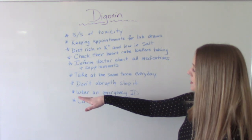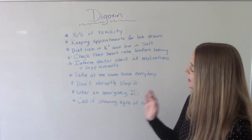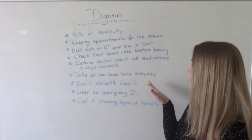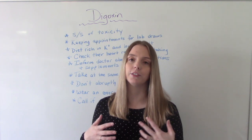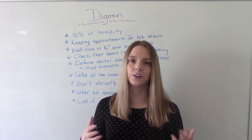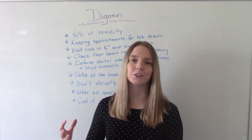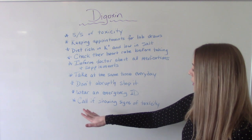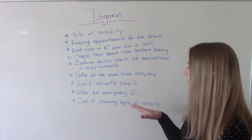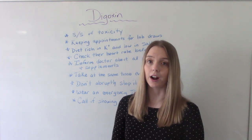We want to encourage patients to take digoxin at the same time every single day and to never abruptly stop it. If they are going to stop the medication, it should be done under the direction of the physician — not just deciding on their own to quit, as that could have dangerous side effects on the heart. We also want to encourage them to wear an emergency ID tag or bracelet letting people know they're on this medication.